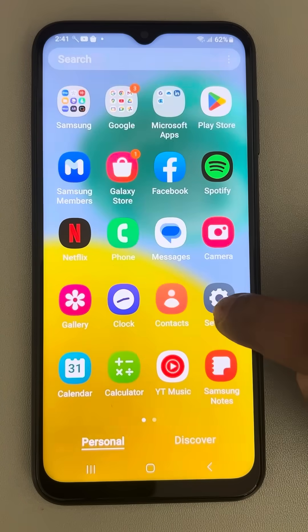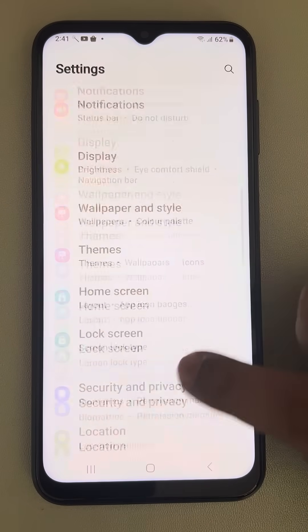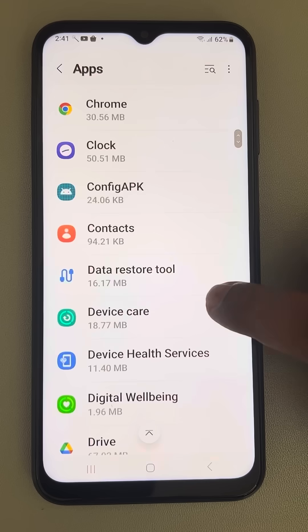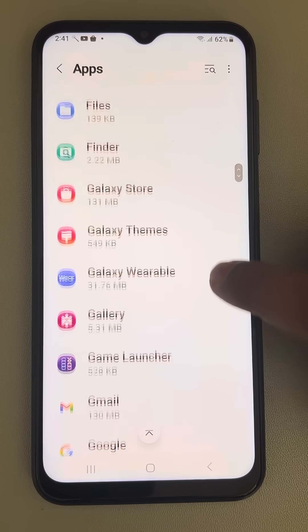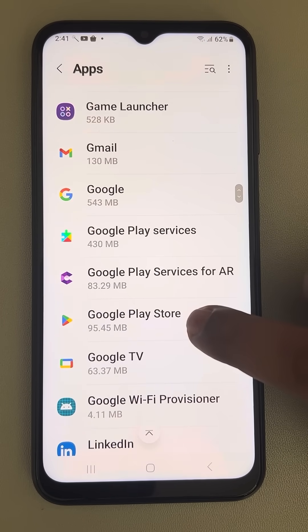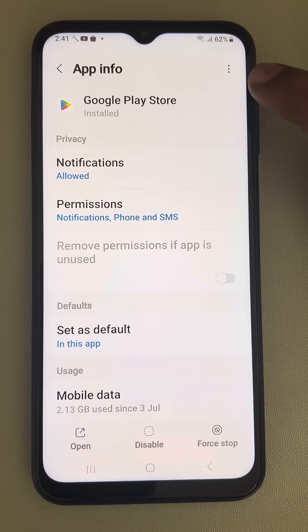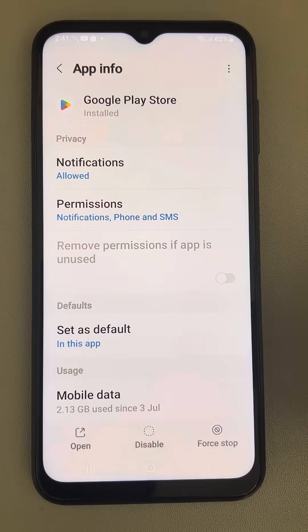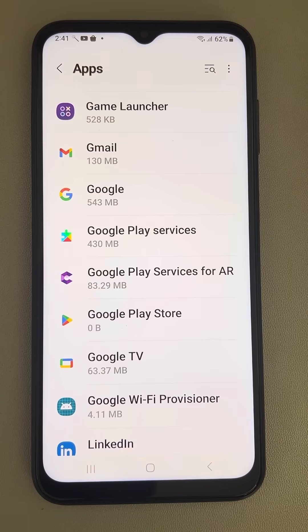For the next fix, go to Settings, then Apps, and scroll down to find Google Play Store. Tap on the three-dot menu and tap on Uninstall Updates, then tap OK to confirm. This will restore the factory version of the Play Store.